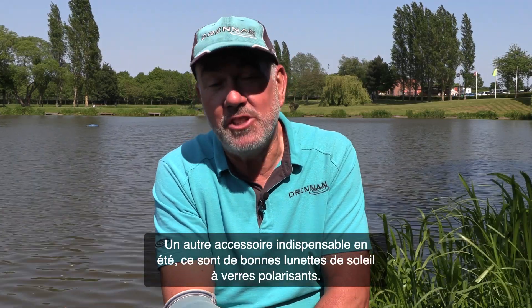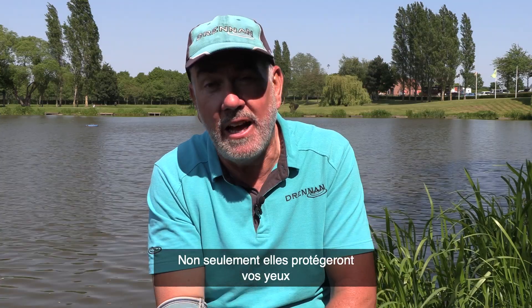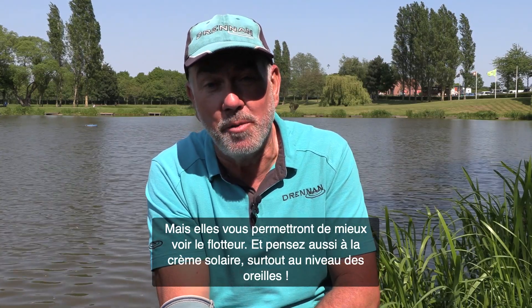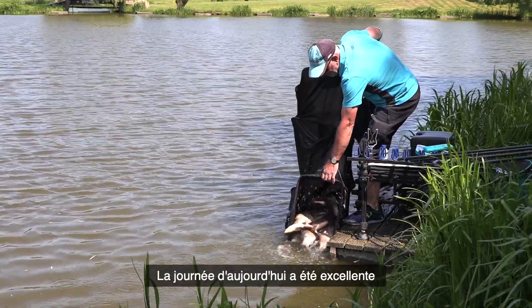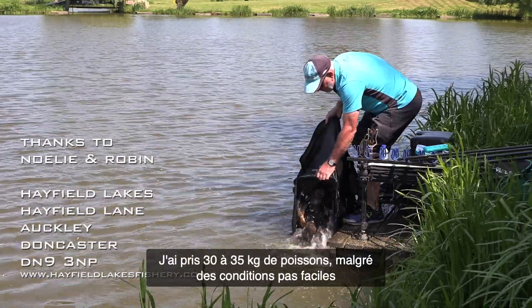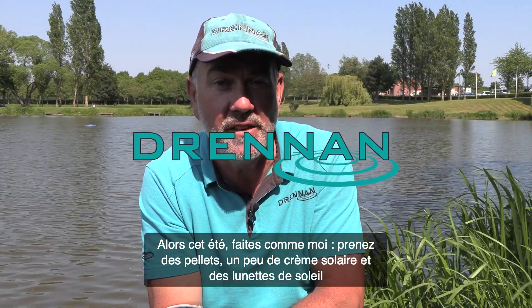A couple of summer fishing essentials: wear polarized sunglasses to protect your eyes from sun damage and to see your float more clearly. Also wear sun cream — I've returned home too many times with burned ears. Today's been a great session — I've caught maybe 70 to 80 pounds of fish without fishing all that long. Get the sun cream on, get the sunglasses on, and get out there and catch some fish shallow.